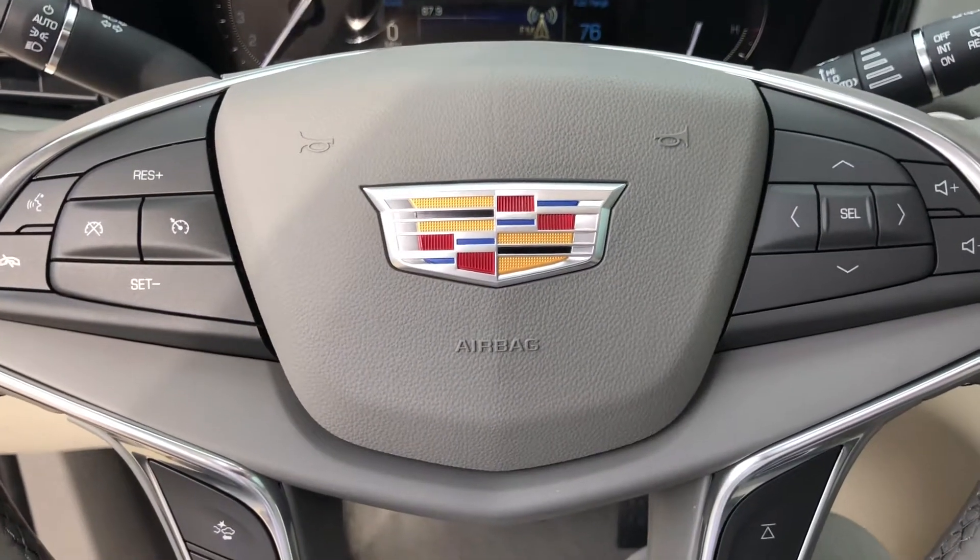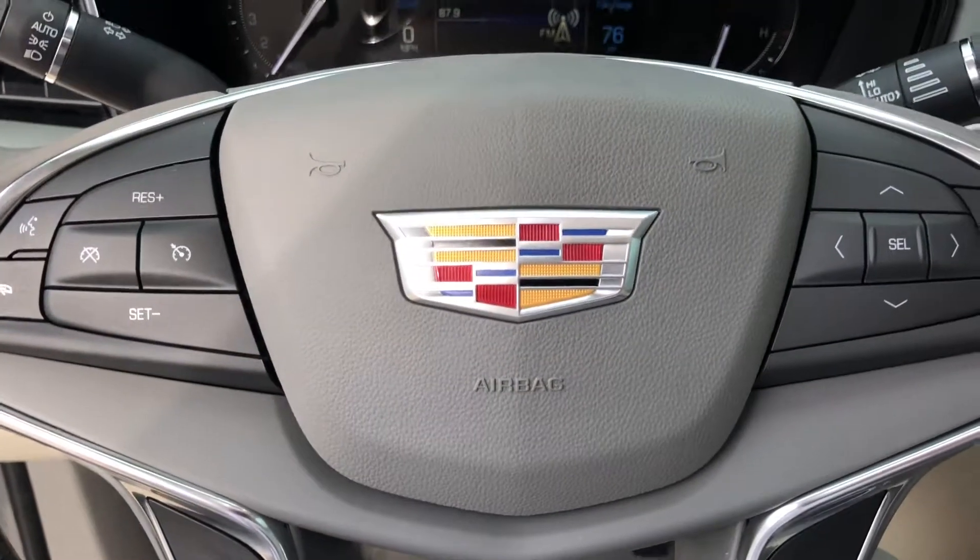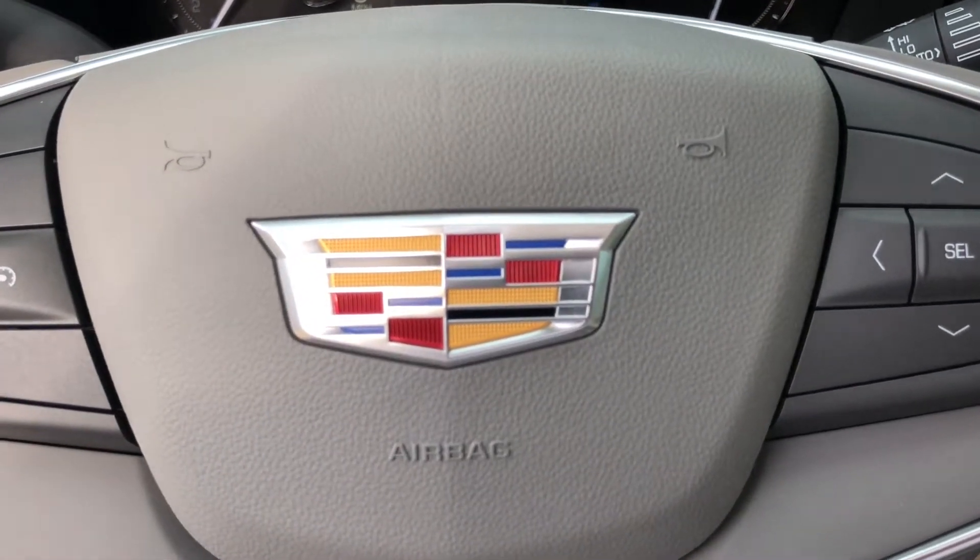Very nice redesign. Again, this is Ryan Young from Boucher Cadillac — 262-754-9600.